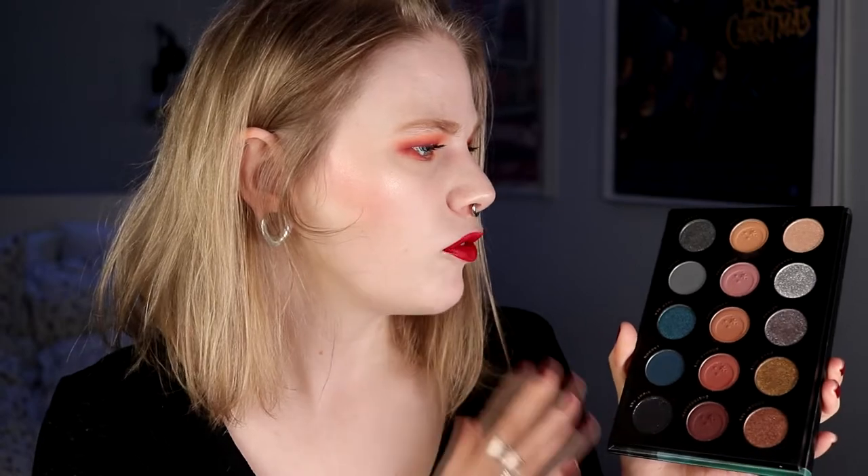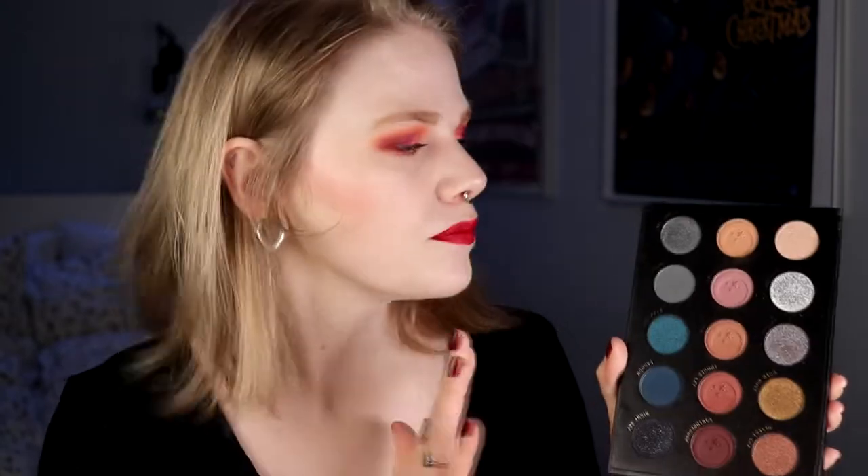I'm also going to talk about a palette I thought was going to be one of my favorites, but it hasn't been. Maybe I just need to use it more. It is actually the Lunar Beauty Eternal Eclipse. This is such a cool color story, and if you know me, I do really like Lunar Beauty. I thought I was going to be head over heels for this palette, but I haven't been. I did two looks with it, but I wasn't super into it. I like the looks I've done, but I actually thought I was going to love this more.